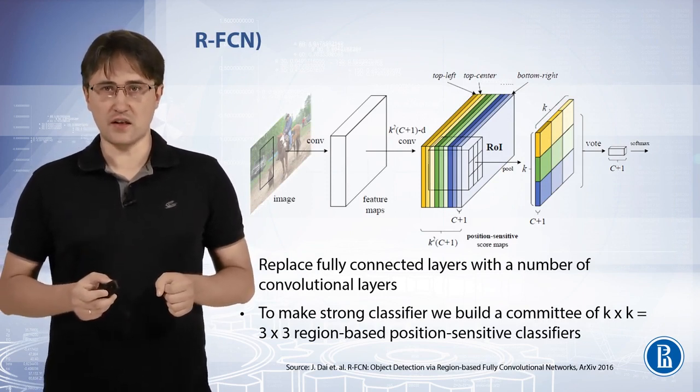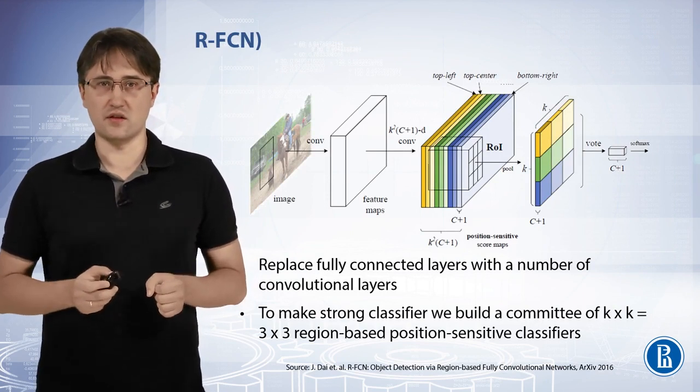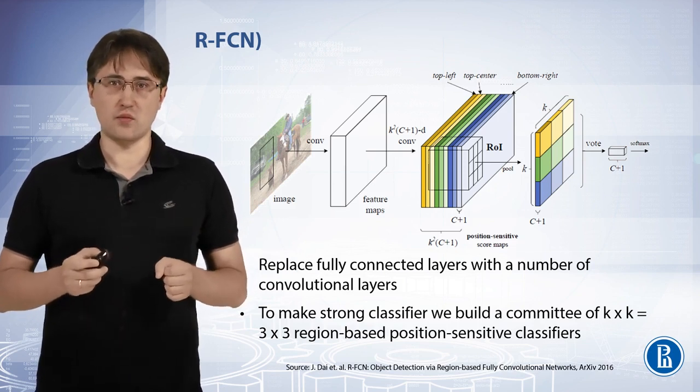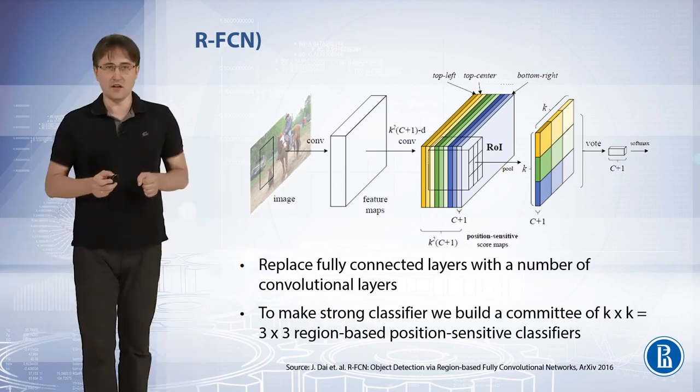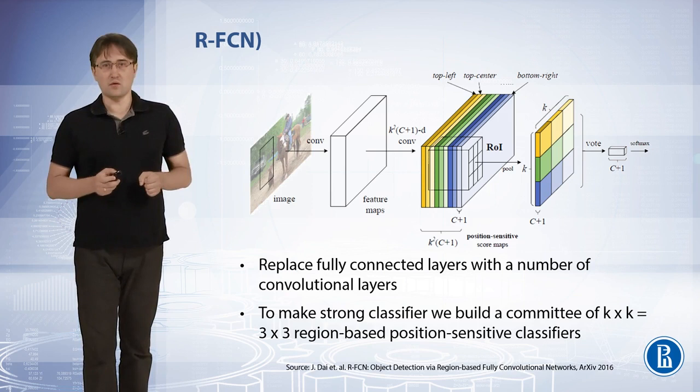To make a strong classifier, a committee of region-based position-sensitive classifiers is built. For each class, k by k position-sensitive score maps are generated by the fully convolutional network. In region-of-interest pooling, a k by k grid is used, but for pooling in each cell only one of the maps is used.